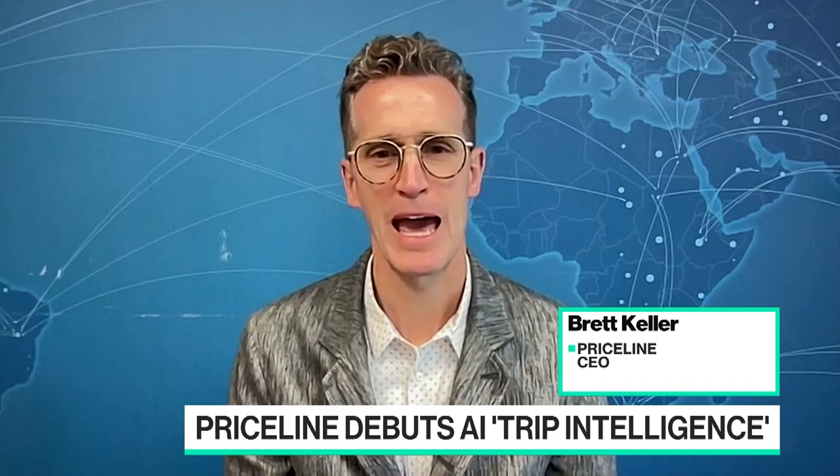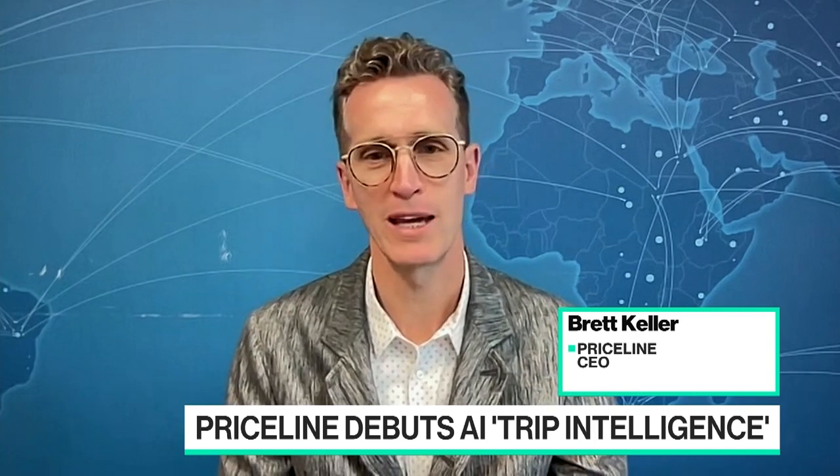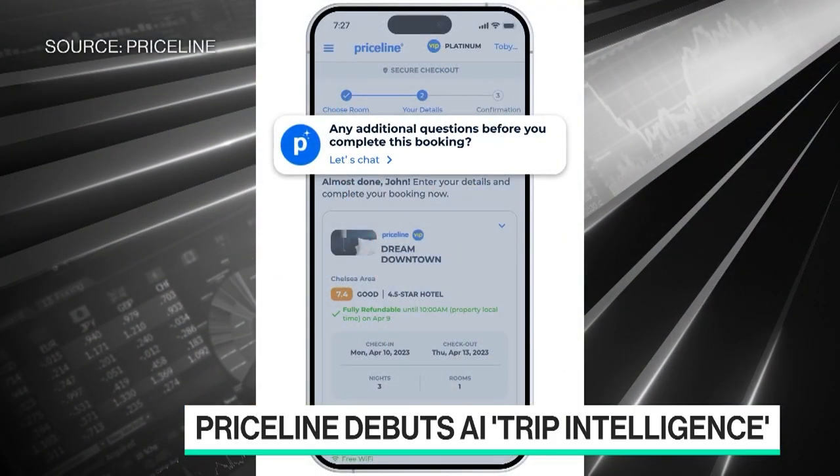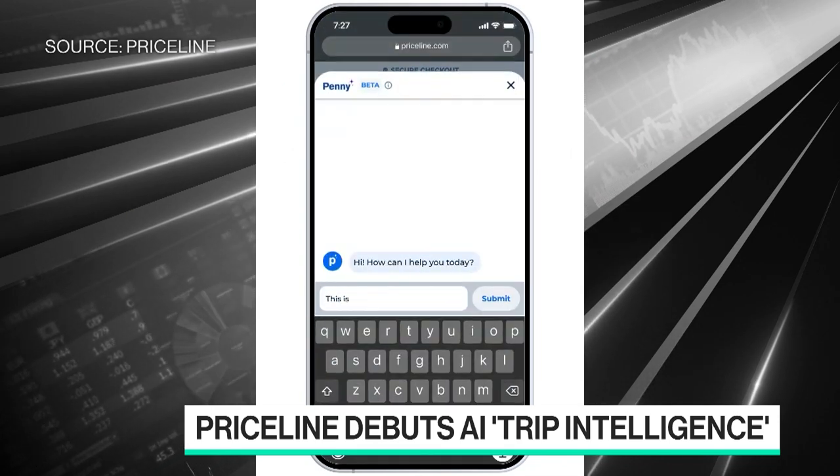As you come into Priceline and you begin shopping for a hotel, we have built a tool which will help you answer all of the types of questions you might have about your booking experience. If you want to know something about the hotel and what's nearby — if you're looking for a walking path or running path, vegan food — it can answer many of the questions that historically have been difficult to track down quickly and easily. Now you can do that right within the booking experience, real time, as you're booking your hotel.